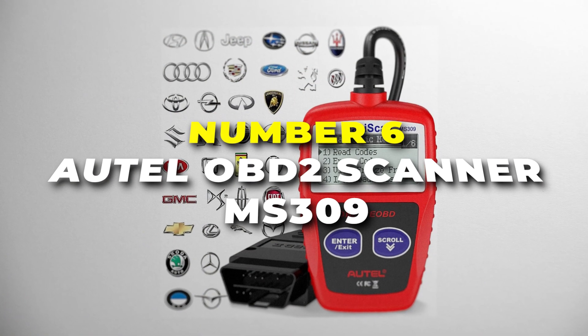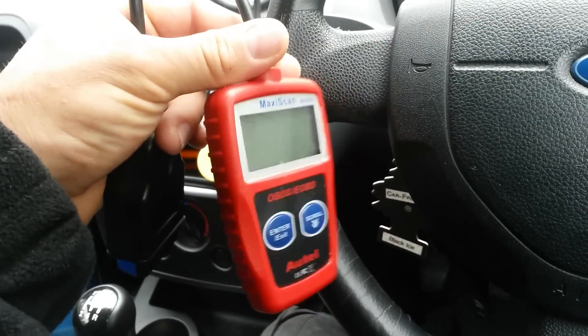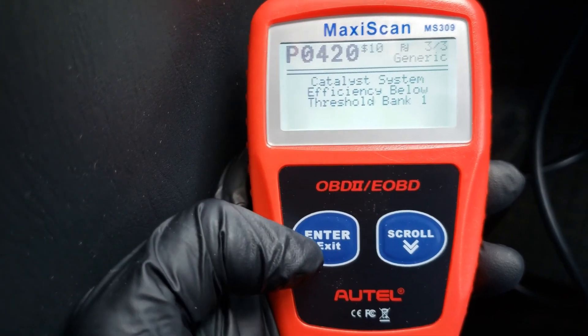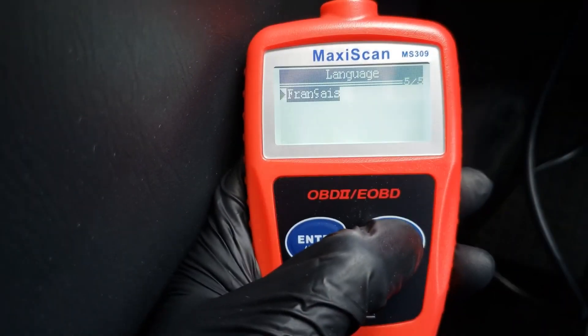Starting off at number six is the Outell OBD2 scanner MS309, the best pocket-sized OBD2 diagnostic powerhouse you can have under $20. With its effortless fault code identification, it retrieves and clears generic and manufacturer-specific diagnostic trouble codes, saving you time and hassle. Its built-in database with over 3,000 code definitions ensures accurate troubleshooting.